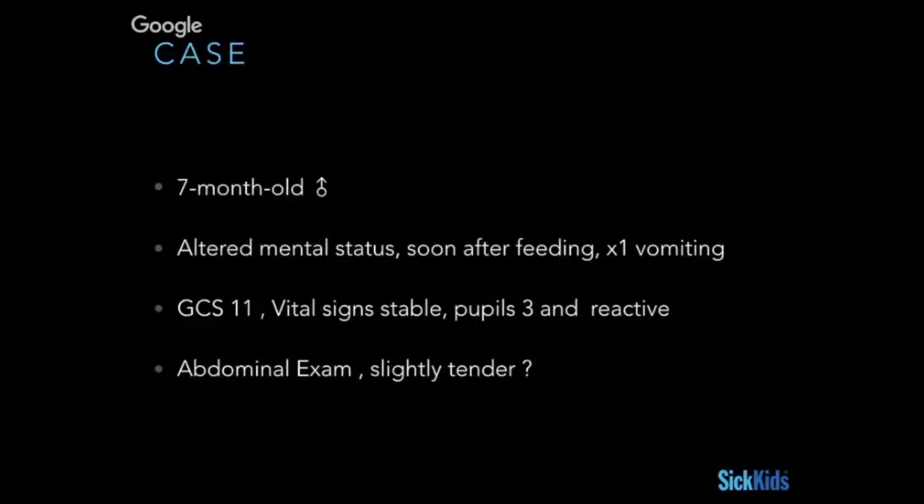Our case today is one that's probably familiar to anyone who's seen a pediatric emergency patient. It's a seven-month-old boy coming in with altered mental status that occurred soon after he was feeding. He's vomited once, has a depressed GCS, vital signs are stable, and on abdominal exam you wonder whether he's grimacing a little bit — yet none of this really fits the classic intussusception triad.